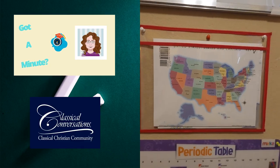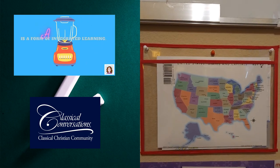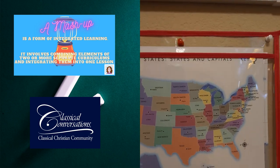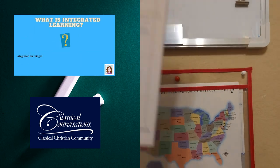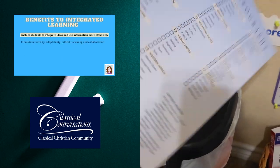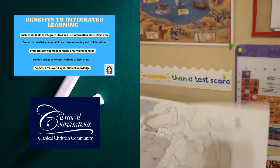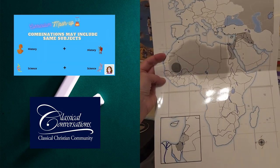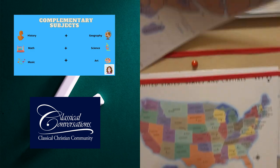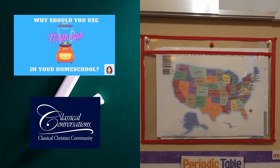We are not a Classical Conversations family, but I use a lot of CC materials, especially in my Mashup Learning. This is where I keep our maps — they're really great from CC. We can open them and learn our map skills when learning geography, and there's also a blank one to see how many countries you can remember. This year we're studying the U.S., so I'm leaving that one front and center.